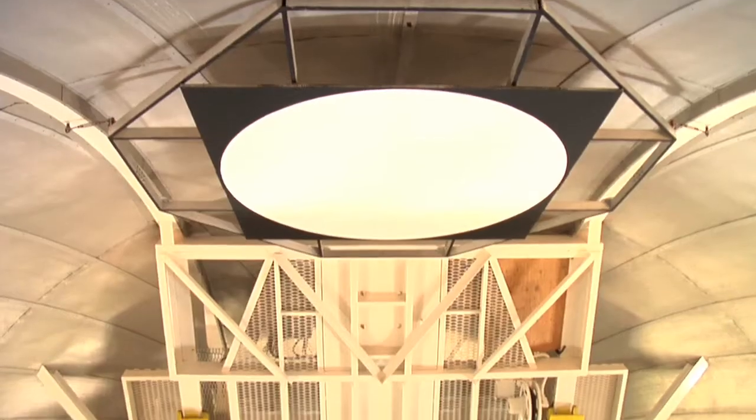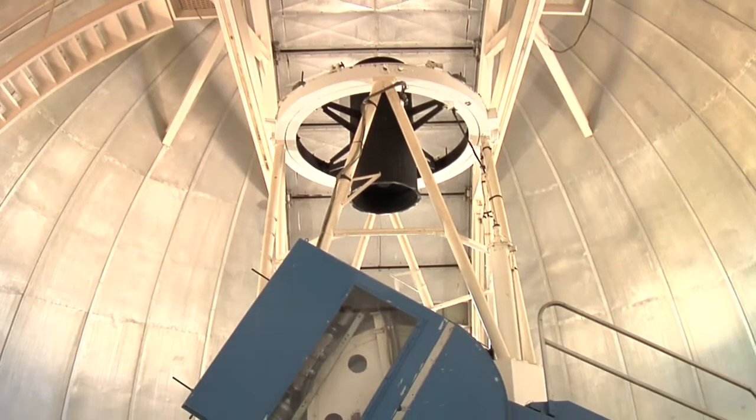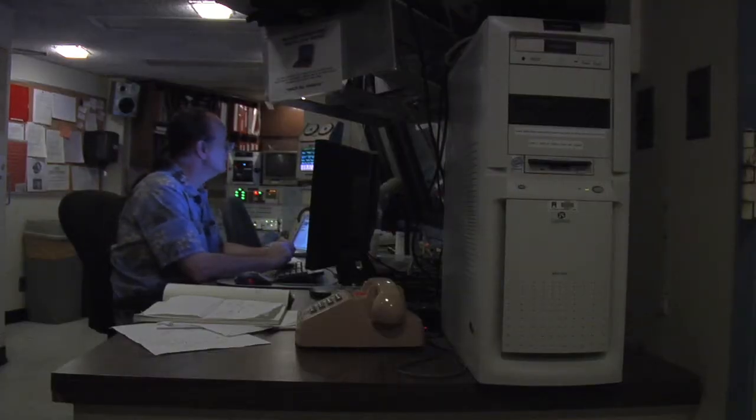That giant white spot is used for calibration — not just for our observations, but many astronomers who use this instrument come here and use that white spot for calibration. The way it works is that we need to be able to relate the sensitivity of one pixel in the detector to another pixel in the detector, so we need to image something that we know has a uniform intensity.